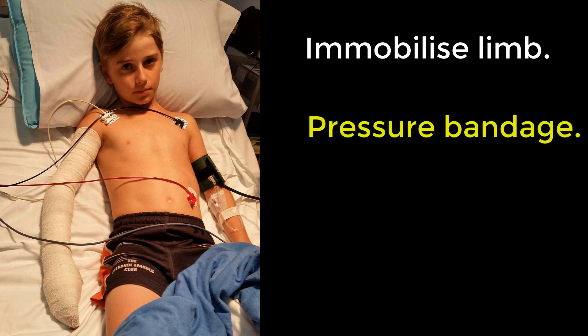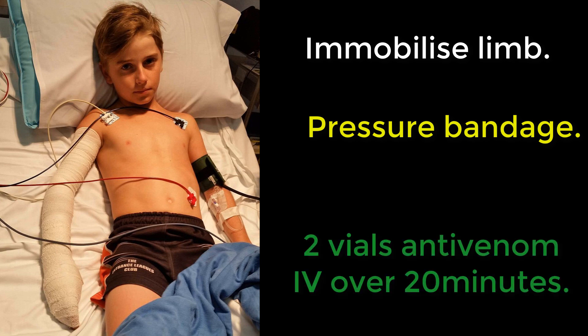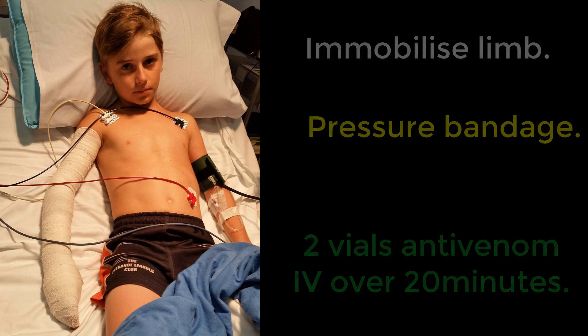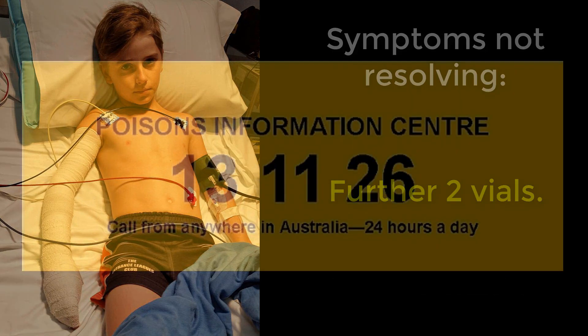Think of the treatment like you would treat a snake bite — initially immobilise the limb and apply a pressure bandage. There's no blood test or local test for a funnel web bite, so the decision to use antivenom will be dependent on symptoms. If there are autonomic, cardiovascular, and neurological symptoms, give two vials of antivenom diluted in 100ml of normal saline intravenously over about 20 minutes. If symptoms are not resolving in 30–60 minutes, give another two vials.